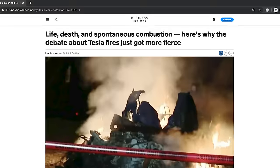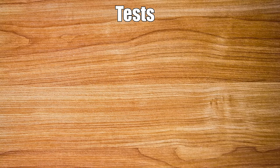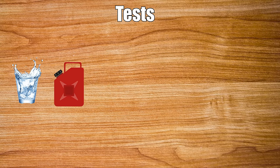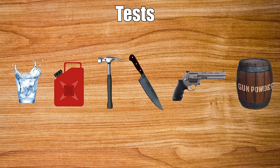There are countless headlines and articles covering stories of Teslas catching on fire, so what we want to experiment with is how volatile these batteries are through a series of different, somewhat realistic tests. We're gonna dunk it in water, drop it in a cup of gasoline, hit it with a hammer, stab it, shoot it with a gun, and light it on fire with gunpowder.